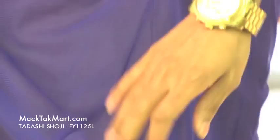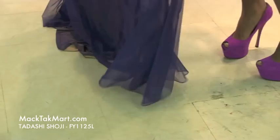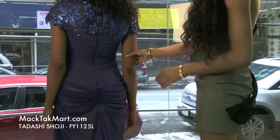So when you walk away, this is definitely a statement dress. You're definitely going to make a stand.